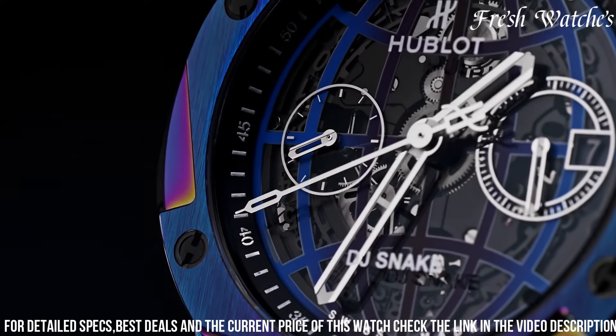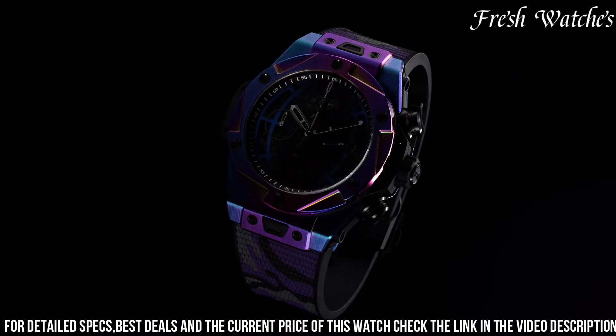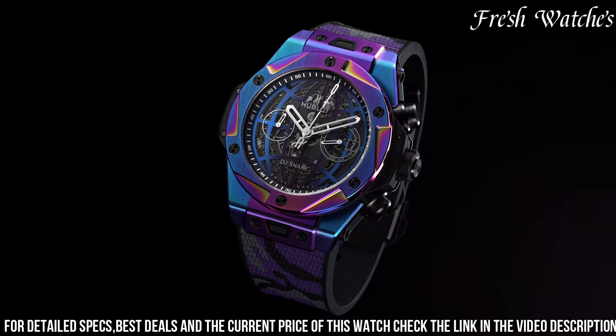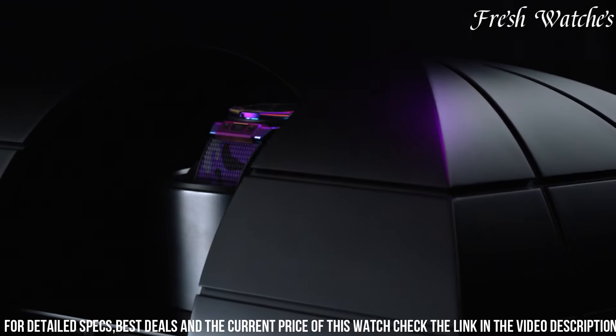With water resistance up to 100 meters, the Hublot Big Bang du Snake is more than just a watch. It's a statement of rhythm and style, perfect for music aficionados and fashion-conscious individuals, making a bold statement wherever the beat takes them.